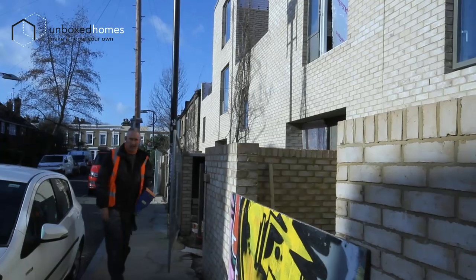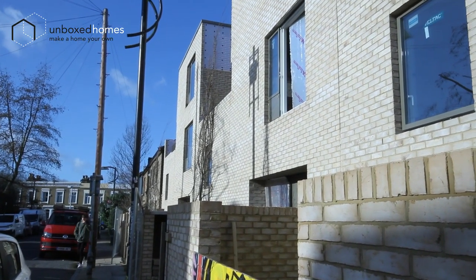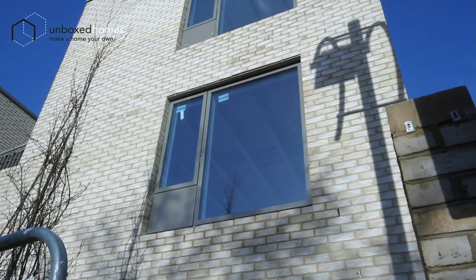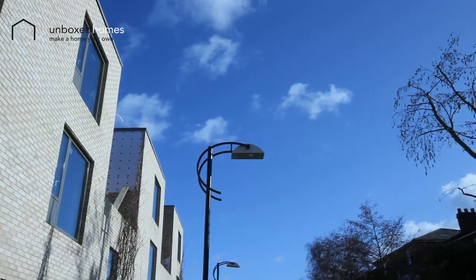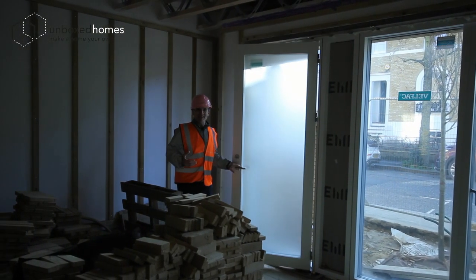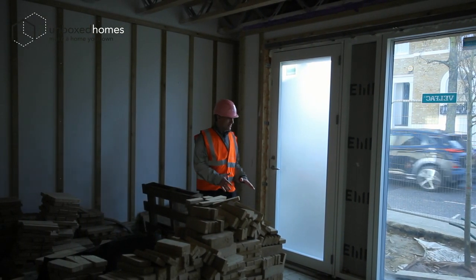In the flesh you can see that the garden walls are all basically built. Behind those you've got things like the bike sheds and the bin stores. All the windows are now in and the railings are starting to go up.